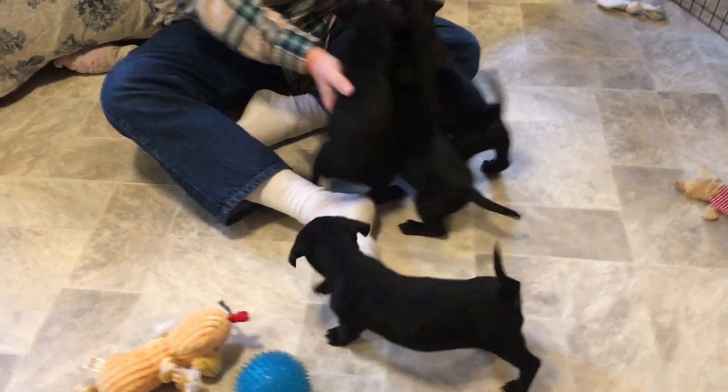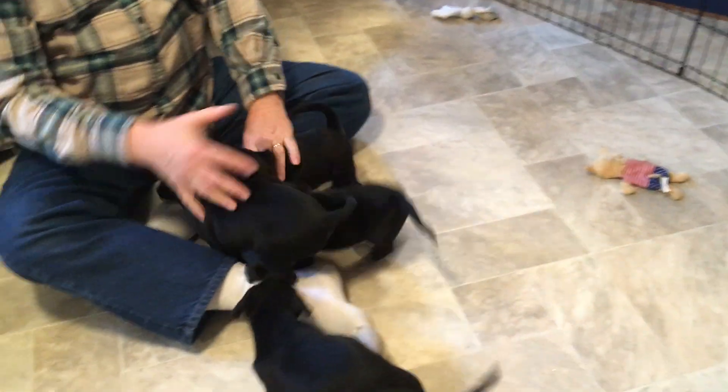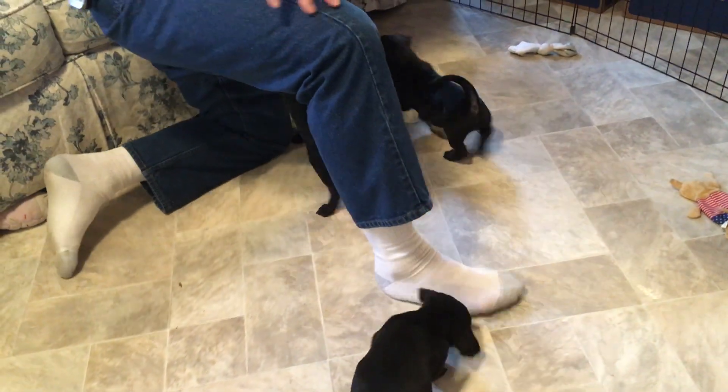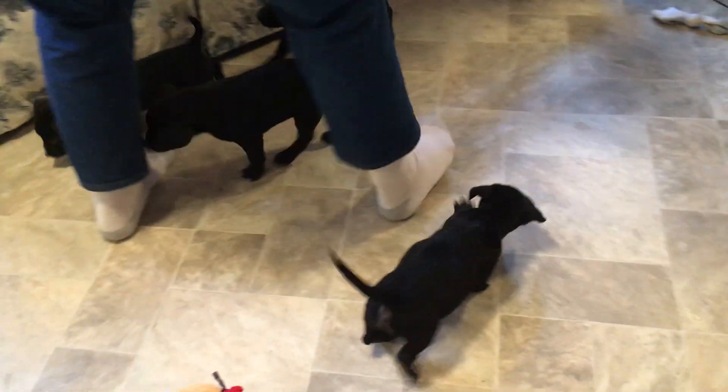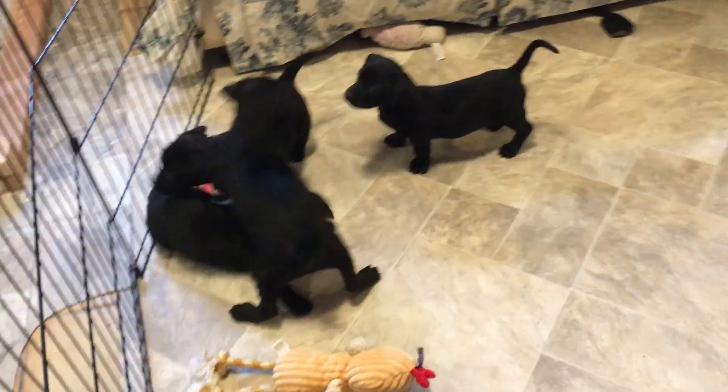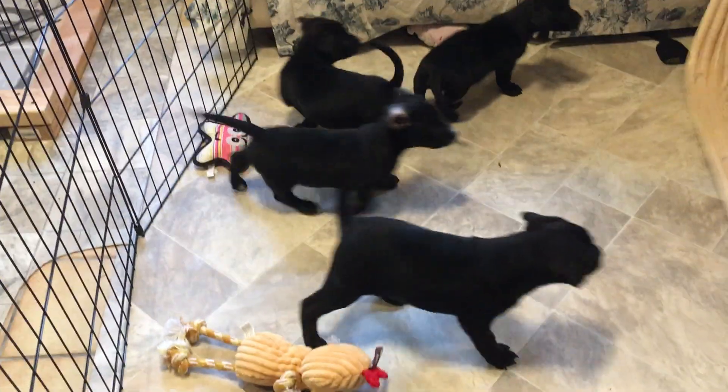Alright, let's see them play. They're going to play with Michael — come on out. They are happy, adorable, friendly, sweet little things. They're about seven and a half weeks old.